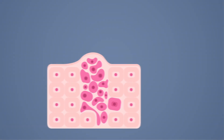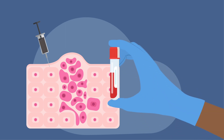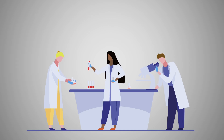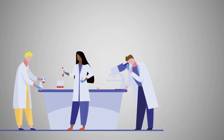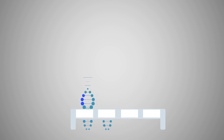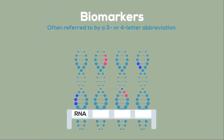Biomarkers are things about cancer cells that make them different from normal cells. They can be measured in your blood, tissue, or bodily fluid. They can be proteins, genes, or gene changes called mutations. Biomarkers are often referred to by a three- or four-letter abbreviation, such as HER2 in breast cancer or EGFR in lung cancer.